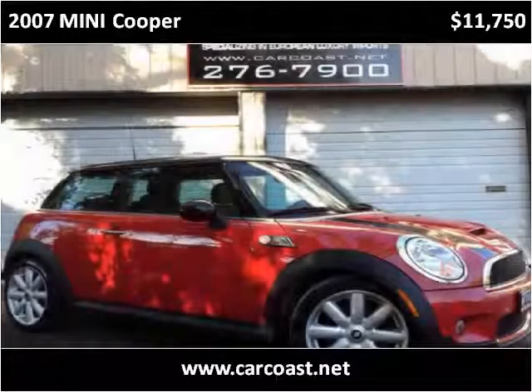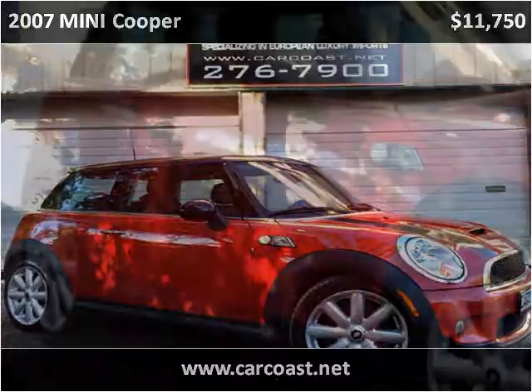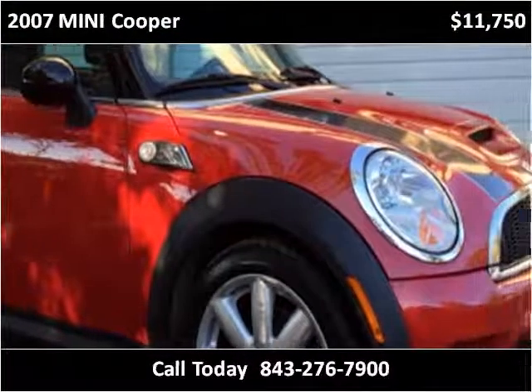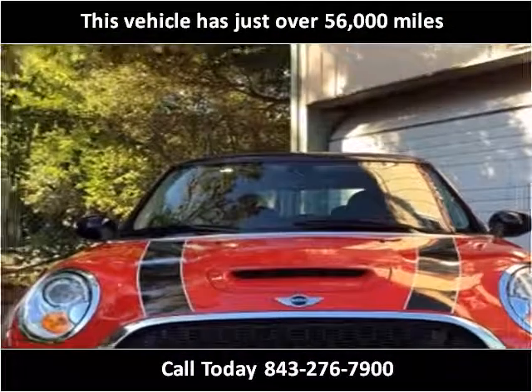This 2007 Mini Cooper is available from Carcoast Auto. This vehicle has just over 56,000 miles.